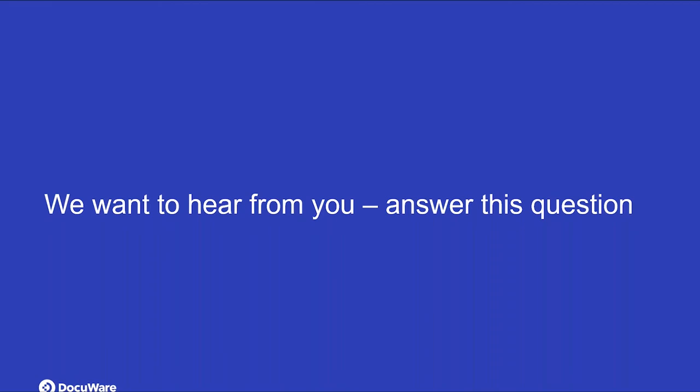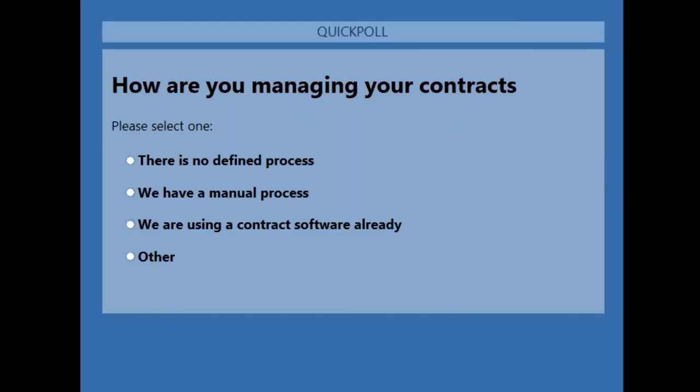We have a very short question for you guys. I'm going to launch it now — it should appear in the middle of your screen. We just want to get a feel for how are you managing your contracts now. Maybe you don't have a defined process, you do have one but it's manual, you're already using another contract software and checking what DocuWare has to offer, or other. Take a quick second to select one choice.